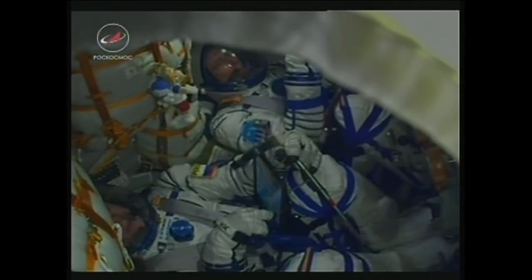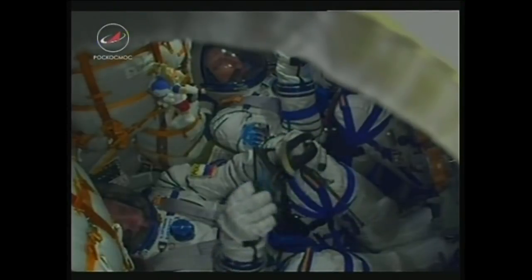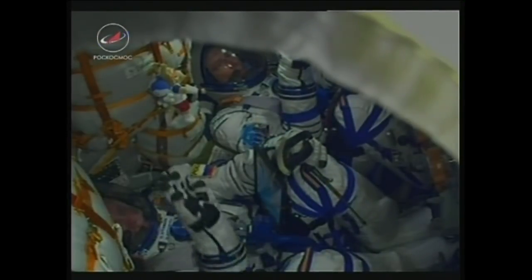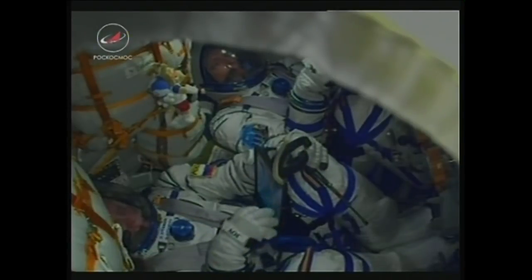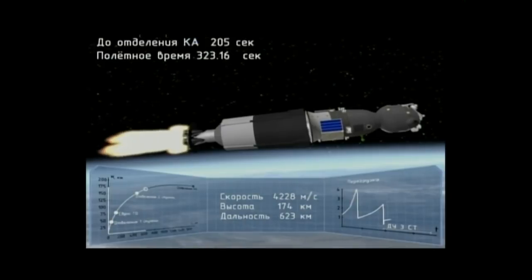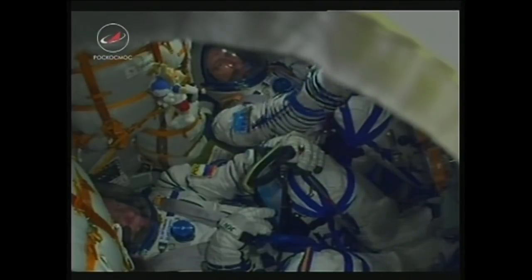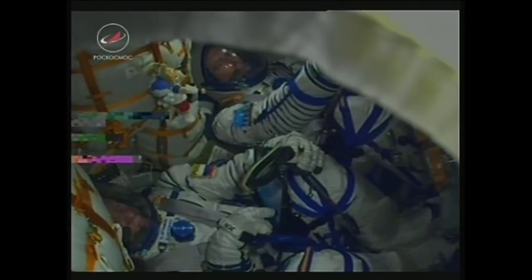The crew inside: NASA astronauts Drew Feustel, Ricky Arnold, and Oleg Artemiev — the Soyuz commander in the center seat. Over 5 minutes and 23 seconds into their flight. Keep an eye on all of those different talismans hanging over them — once that third stage cuts off, you should see those start to float, and then that will be your first view of life in microgravity.